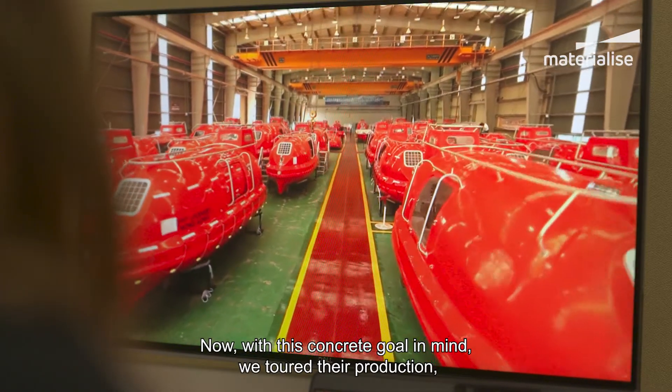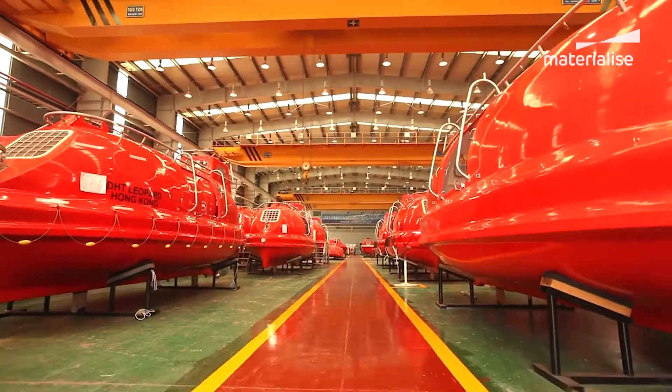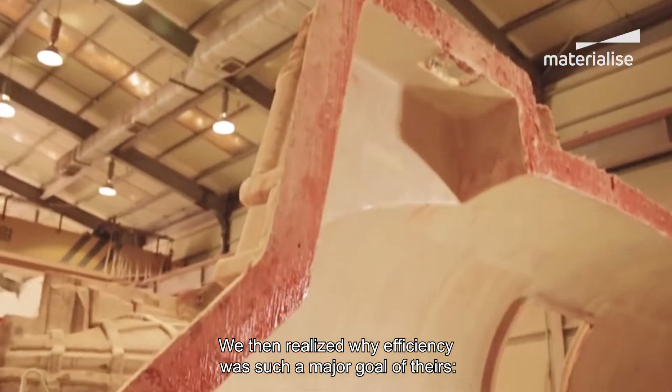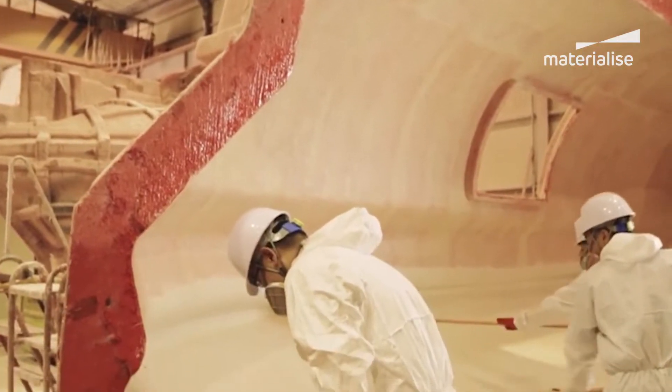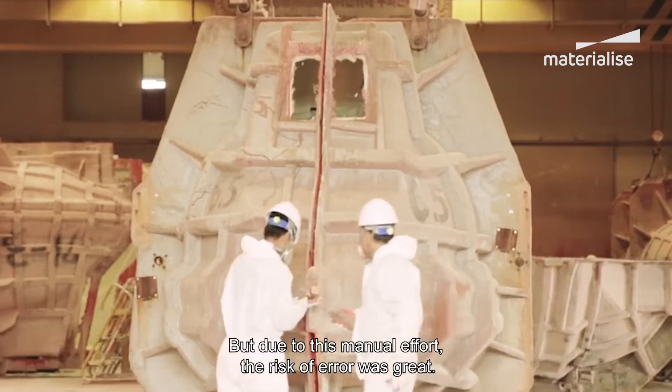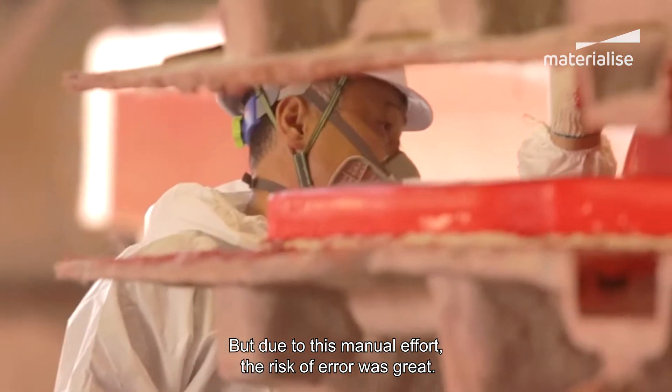With this concrete goal in mind, we toured their production, observing each step with a fresh perspective. We then realized why efficiency was such a major goal of theirs. Each boat was manually handcrafted by their team, but due to this manual effort, the risk of error was great.